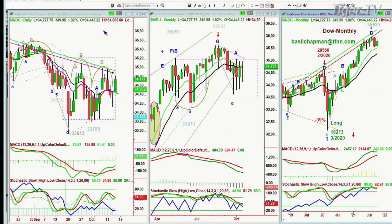Hi everyone, Basil Chapman on this 14th day. This is Thursday, this is October. We're looking at the Dow. Let me just move over to that particular chart. Here we go. Okay, there it is.